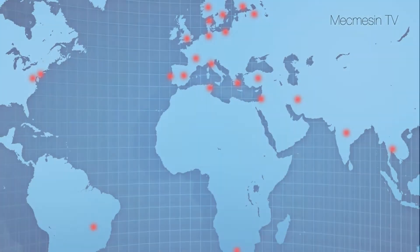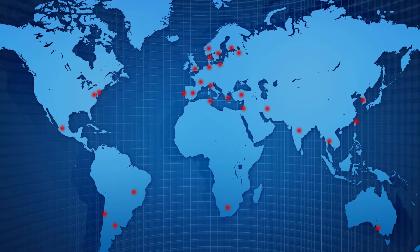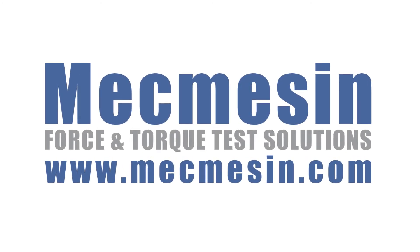With Mecmesin Group companies strategically placed around the world and representation in 57 countries, you're never far from Mecmesin trained engineers for pre-sales applications advice as well as after-sales service and calibration.